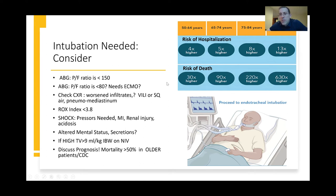CDC data shows that as patients progress in age from 50 all the way up to the 85 and older category, their risk of hospitalization is much higher. Unfortunately, their risk of death is much higher as well — in the 85 and older patient population, their risk of death is up to 630 times higher than individuals at a young age.